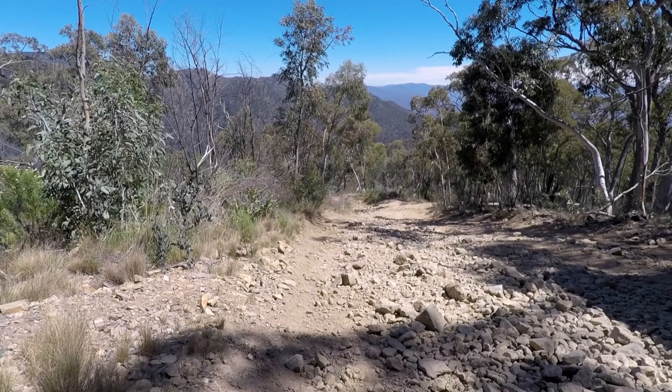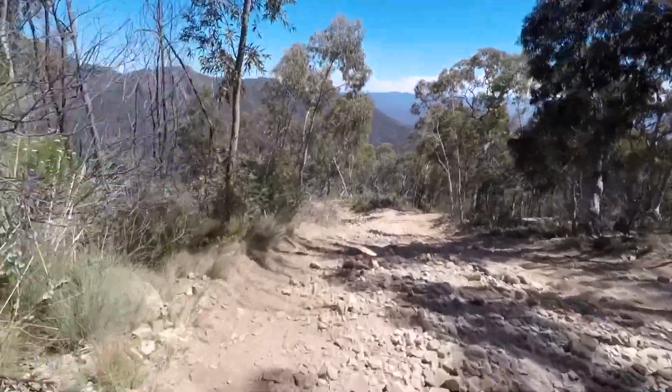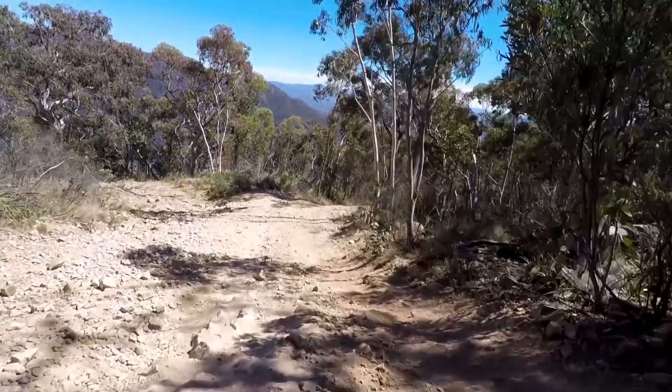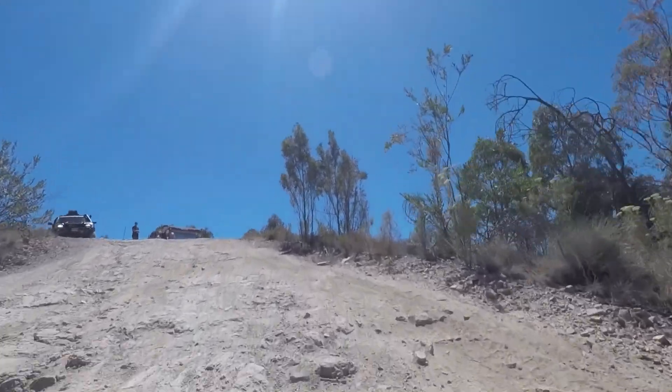Next time I'd like to try this track in the other direction. There's plenty of grunt to get up the steeper sections — should be fine.